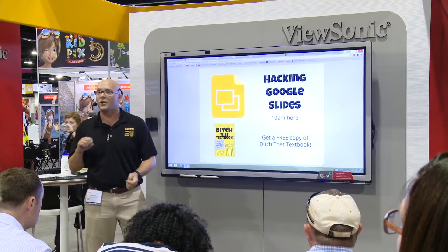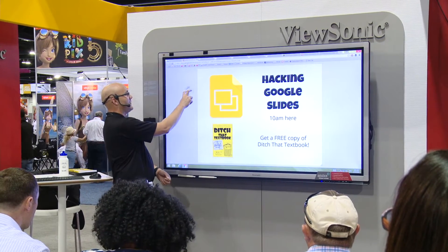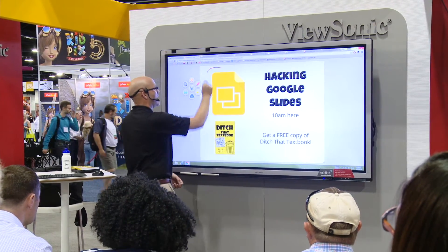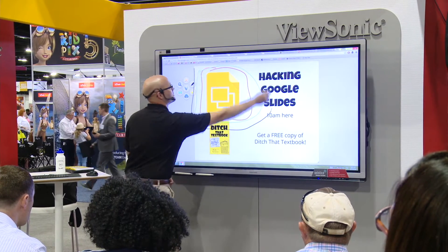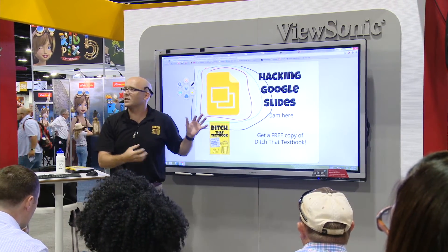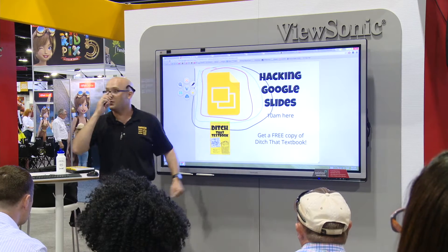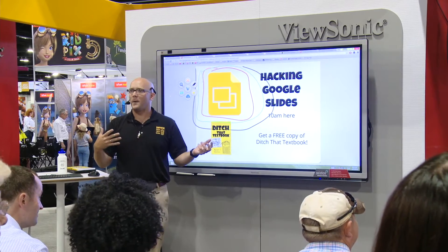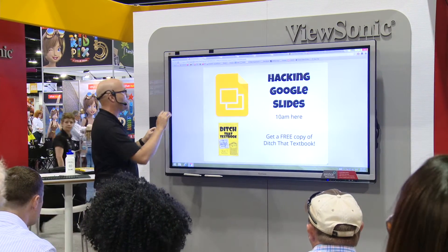I'm working on a 70-inch interactive display. I'm going to be tapping and touching it. One of my favorite things it does is if I hold two fingers on here, I get these little tools, and I can annotate right on top of this. I can use different colors — green and black. And if I hit this button right here, it takes a screenshot of what's here and saves it directly into my Google Drive with one touch. So if you have students that are absent, you can get those annotated images directly to them.